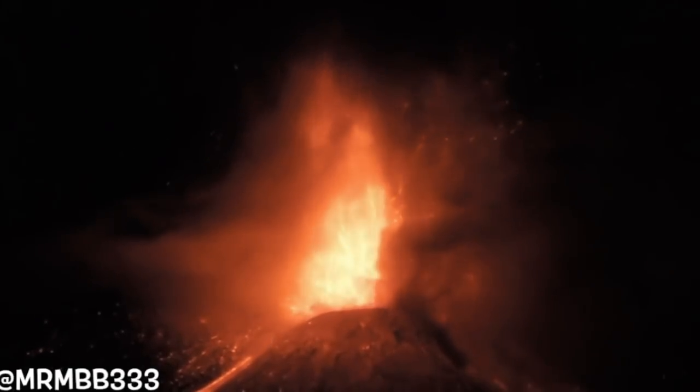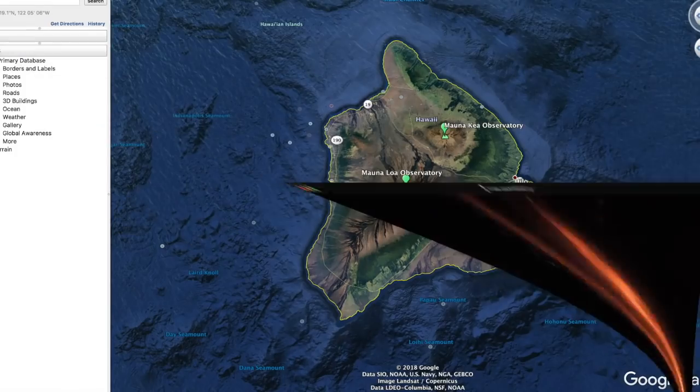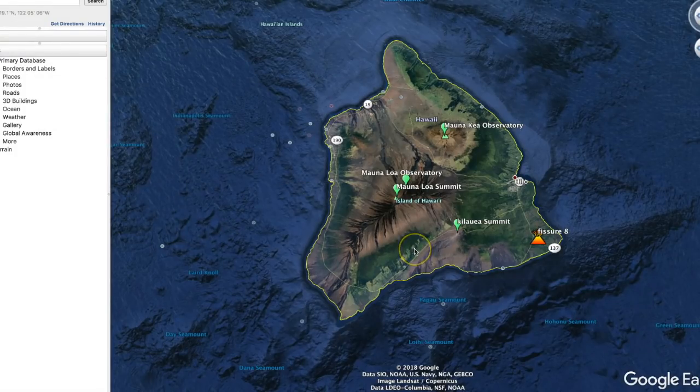Sunday, June 3rd, 9:30 a.m. Mountain Time, 2018. In this video we're going to take a look at the big volcano on the Big Island, Mauna Loa. Is it starting to become active? We're going to take a look at the recent earthquakes, the history of Mauna Loa, and some of the eruptions of the past. And as we all know, history does repeat itself.